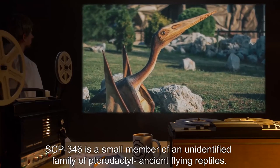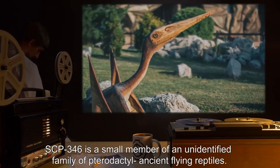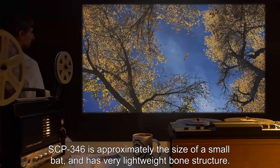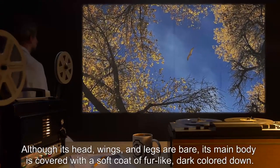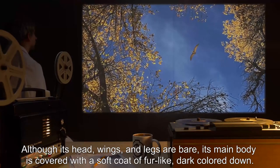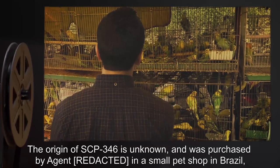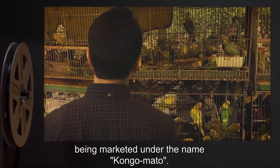SCP-346 is a small member of an unidentified family of pterodactyl — ancient flying reptiles. SCP-346 is approximately the size of a small bat and has very lightweight bone structure. Although its head, wings, and legs are bare, its main body is covered with a soft coat of fur-like, dark-colored down. The origin of SCP-346 is unknown; it was purchased by Agent Brown in a small pet shop in Brazil, being marketed under the name Kongo Matto.